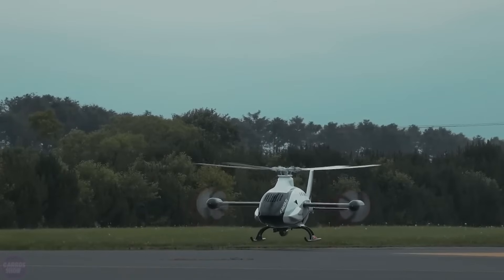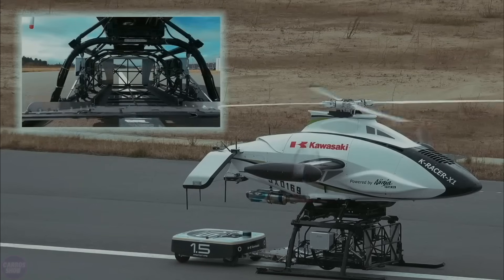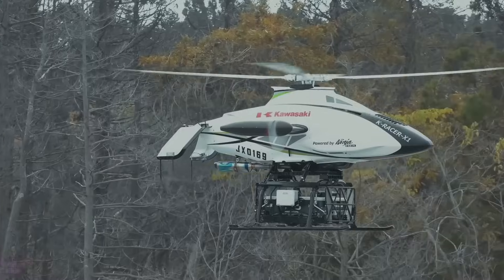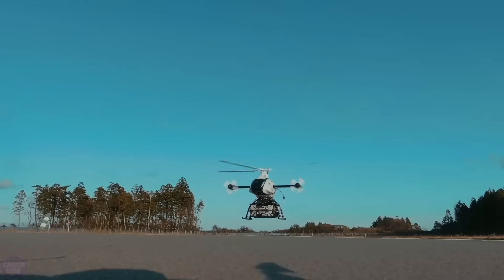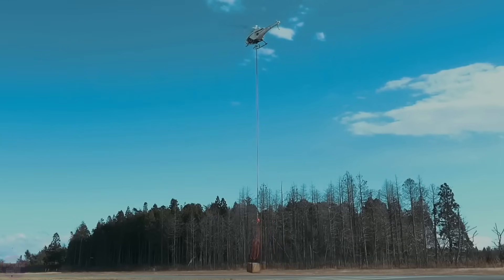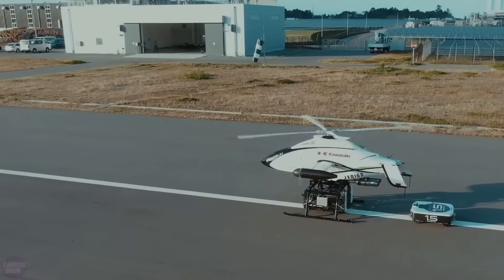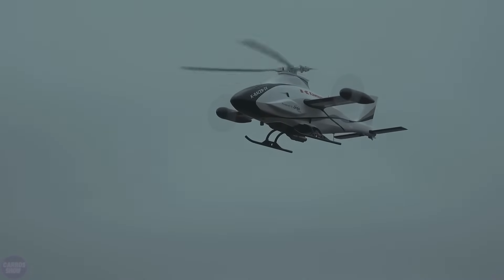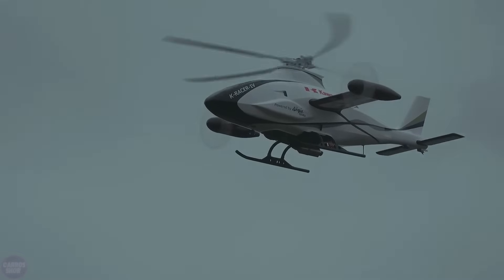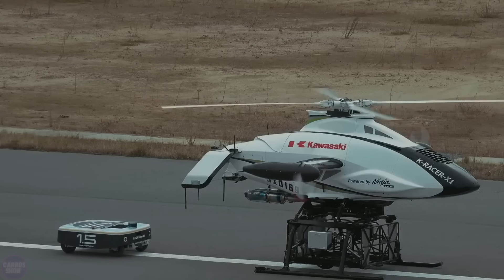Japanese company Kawasaki has unveiled the second generation of its cargo drone, the K-Racer, featuring a 300-horsepower engine. This is not just a drone — it's a true cargo giant in the world of unmanned aerial vehicles. During testing, the K-Racer effortlessly lifted a 200-kilogram load attached to a cable into the air. The first version, K-Racer X1, made its debut in 2020, and in 2021, Kawasaki showcased its capabilities in loading and unloading cargo using a robotic system, completely eliminating the risk of contact with rotating blades.